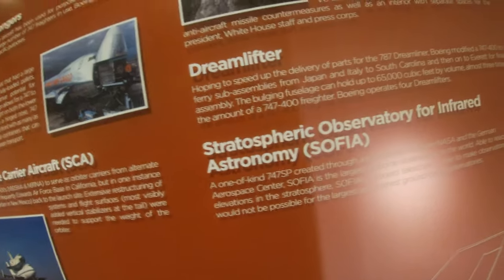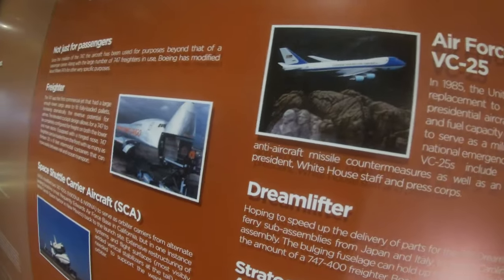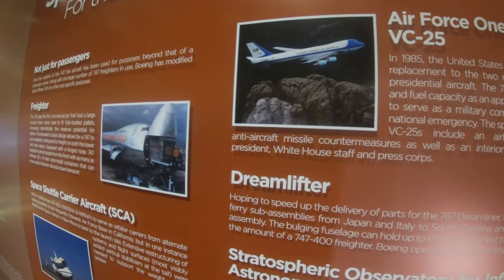There's also the 747 Dreamlifter, which if you keep watching the channel, we'll see some of those later on in this trip. And of course we have the VC-25, the Air Force One model of the 747-200, that first flew in 1985.